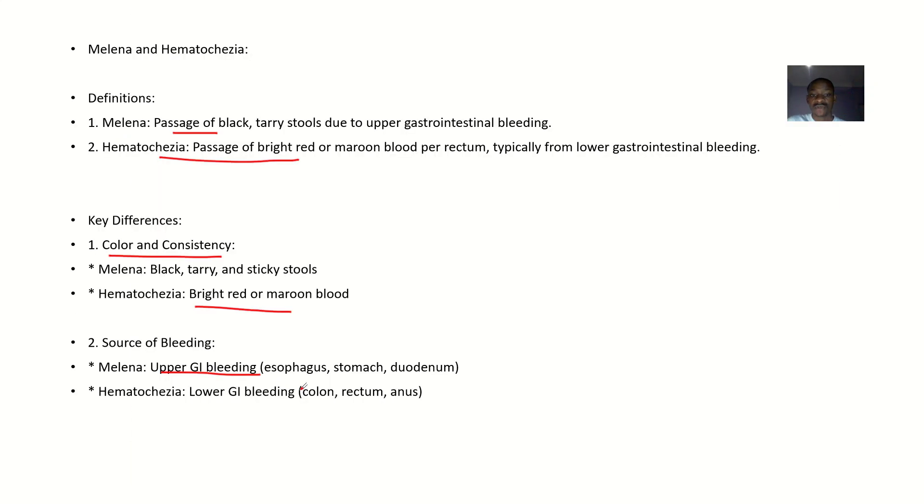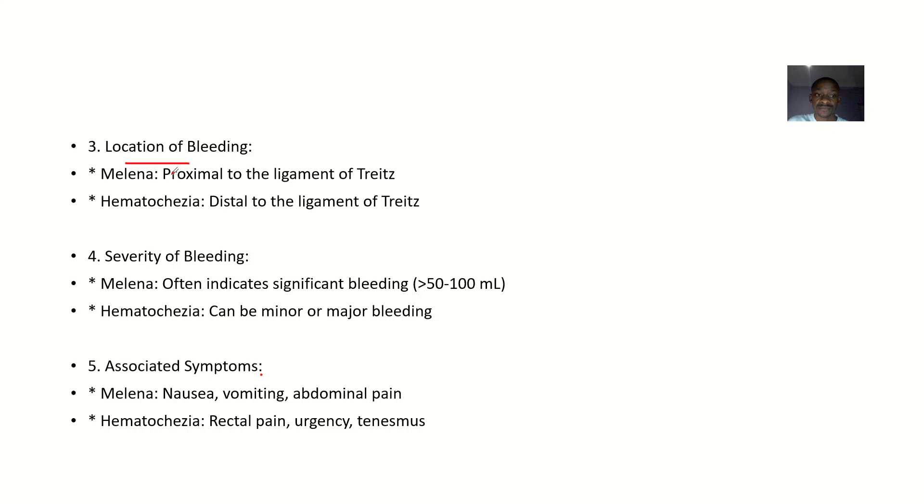Parts of the upper GI tract include the esophagus, stomach, and duodenum. Hematochesia is lower GI bleeding — from the colon, large intestine, rectum, or anus. Because the bleeding is close to the outlet, it maintains its bright red or maroon color. In terms of location, melena is proximal to the ligament of Treitz, while hematochesia is distal. Upper GI is any area proximal to the ligament of Treitz; lower GI is any area after it.